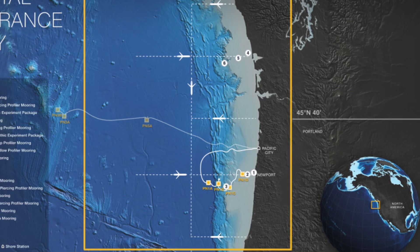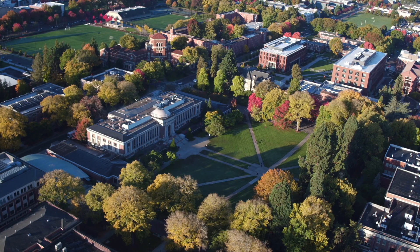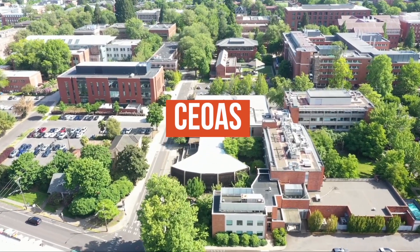It consists of the Oregon Line and the Washington Line. It is managed by Oregon State University's College of Earth, Ocean, and Atmospheric Sciences, or CEOS.